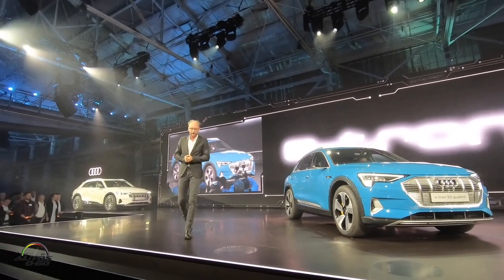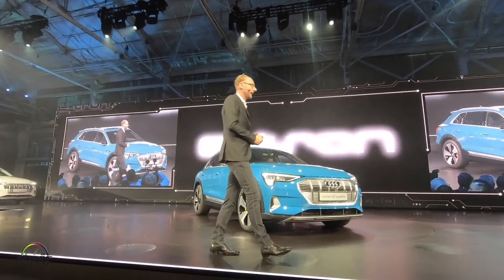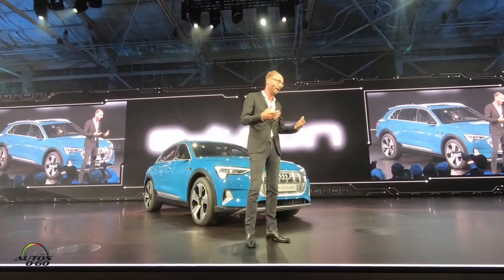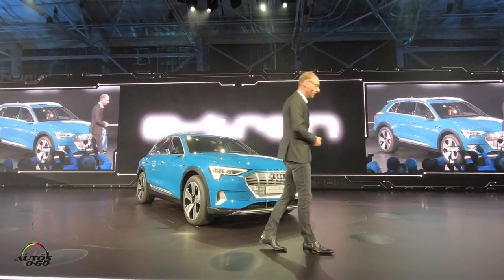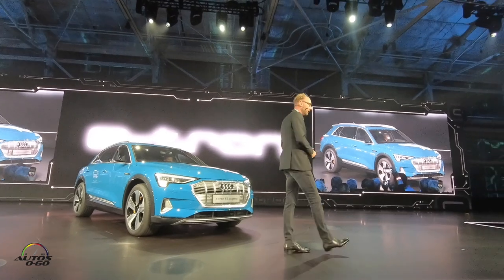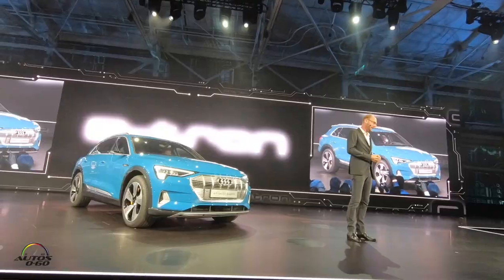For us designers, the US market is very important, especially California. That's why we came up with the idea of having a design studio in the US, located in Malibu, California. It's called the Audi Design Loft, and this shows how important the US market is for us.